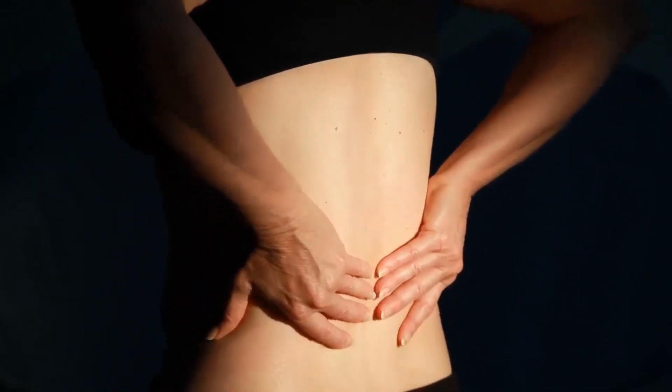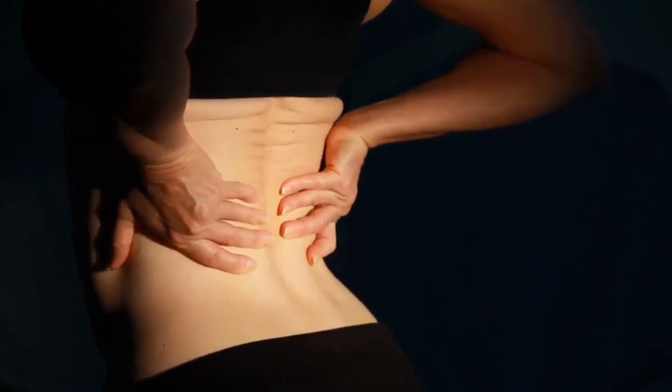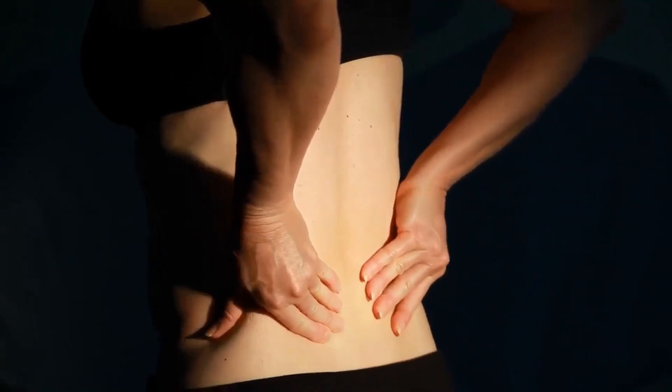Fortunately there are many natural foods available that can offer a variety of different pain remedies, so here is a list of 10 such foods.